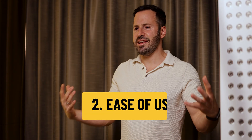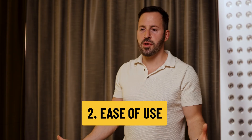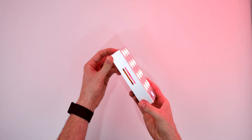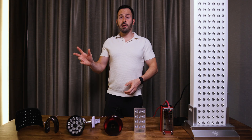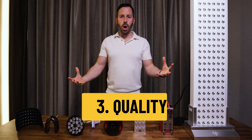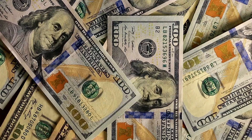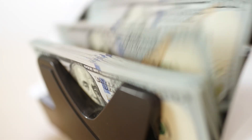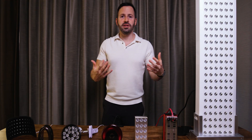Number two is ease of use. These are things you're probably going to use every day or every second day, so you want them to be as convenient as possible. Number three is build quality. These things cost thousands of dollars, and when you spend so much money on such a device you want it to last for years.